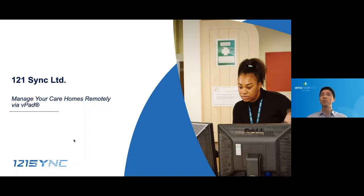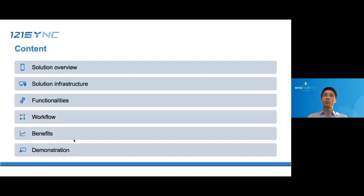My name is Leo Huang, founder of 1to1Sync. I will be presenting our product VitalPacks today and show you how it helps GP practices to monitor their care homes remotely without face-to-face appointments. A quick word about the agenda: I will start by giving an overview of our solution, followed by its infrastructure, what it is capable of achieving, how we achieve it, its benefits, and finish up with a demo.